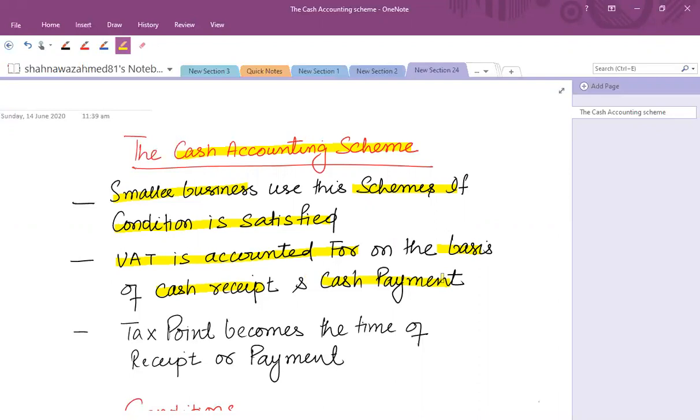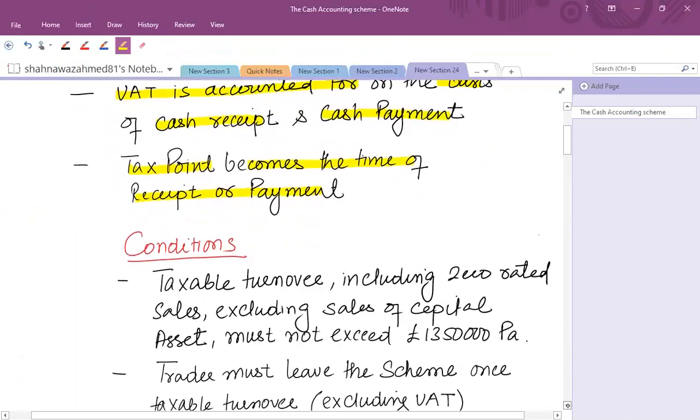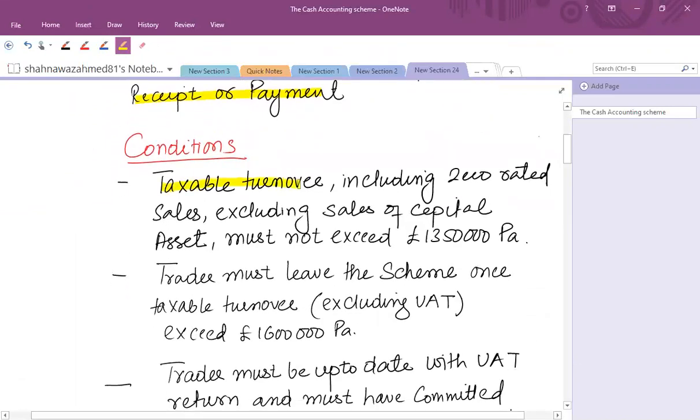If you pay against your expenses or purchases, then input tax can be recovered. The key point becomes the timing of receipt and payment. For this, the following conditions must be satisfied: taxable turnover including zero-rated sales and excluding sales of capital assets must not exceed £1.35 million per annum. After adopting this scheme, the trader must leave once taxable turnover excluding VAT exceeds £1.6 million per annum.